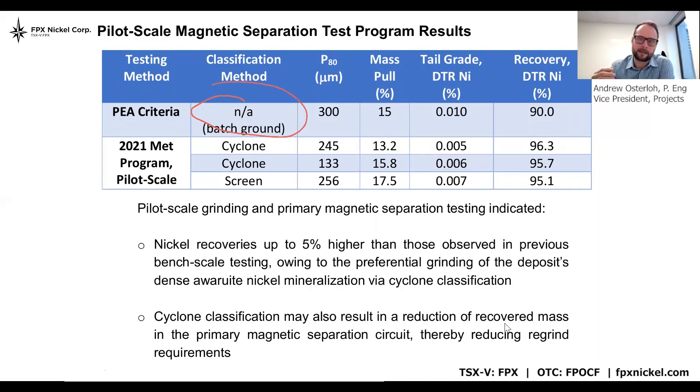At the pilot scale and in an operation, we grind in closed circuit. Grinding mill discharges are sent to a cyclone classifier, with the cyclone underflow or coarse material sent back to the mill for further grinding, and the cyclone overflow sent on for subsequent processing — in our case, magnetic separation. This is important for Baptiste because cyclones are a sizing tool, but they're also strongly influenced by the density of the material itself. Our awaruite is very dense at 7.2, whereas our host rock or gangue is quite a bit lighter at around 2.6 to 2.7. This is very significant — what we see is preferential classification, where the awaruite tends to preferentially report to the underflow and go back for further grinding and further liberation, while the gangue material tends to preferentially go to cyclone overflow and subsequent processing.